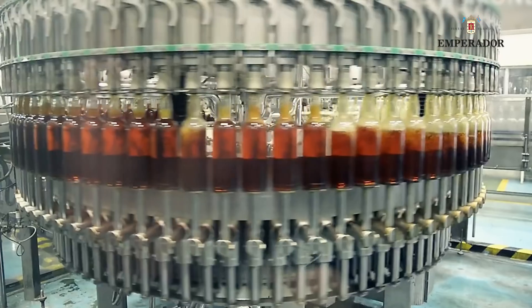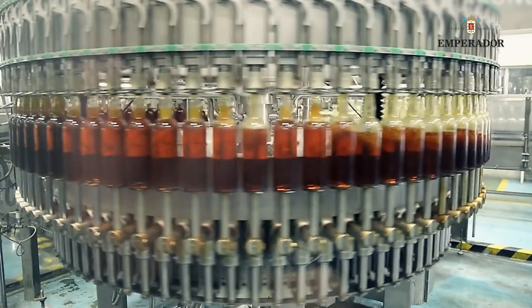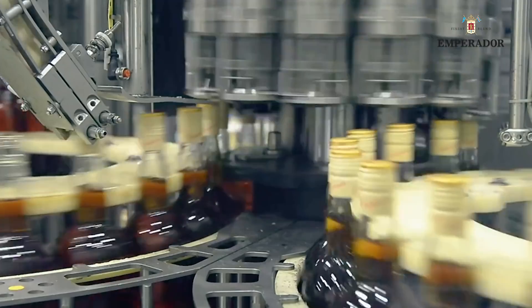Advanced machinery is used to control filling and bottle capping, foregoing the need for human intervention.